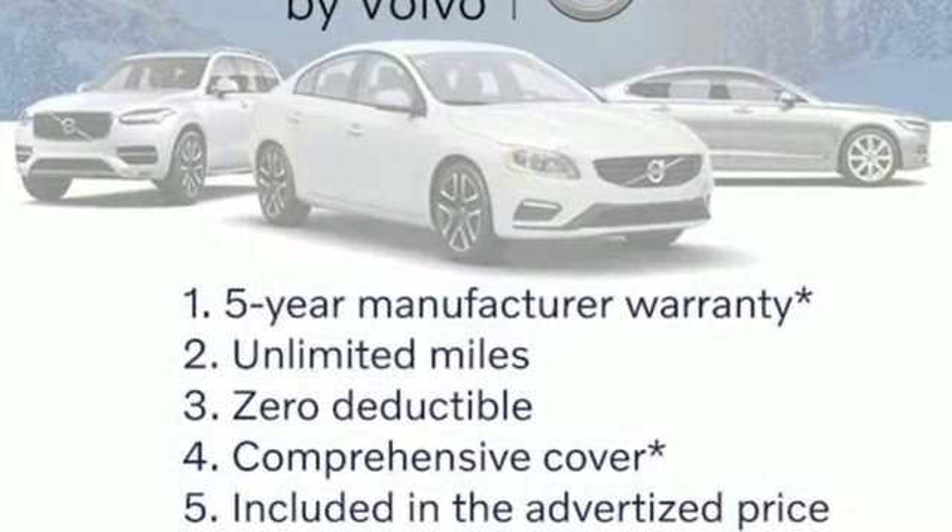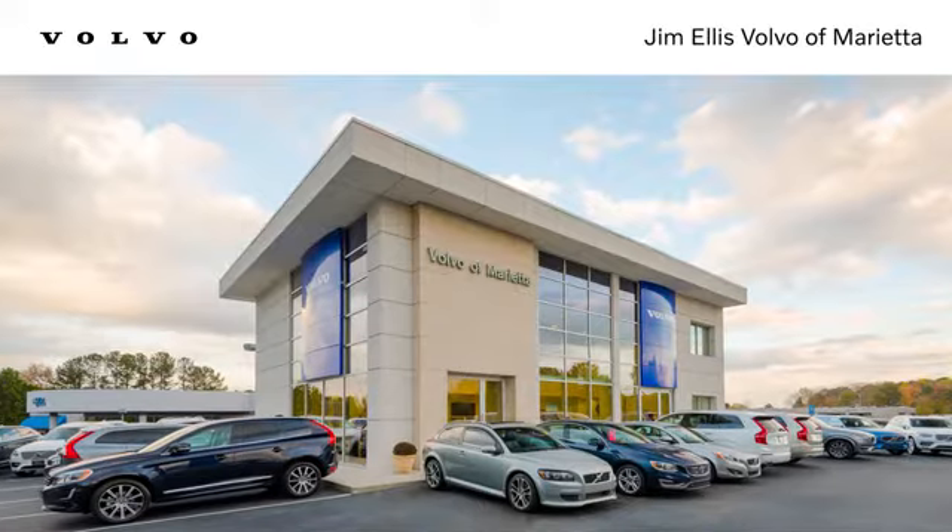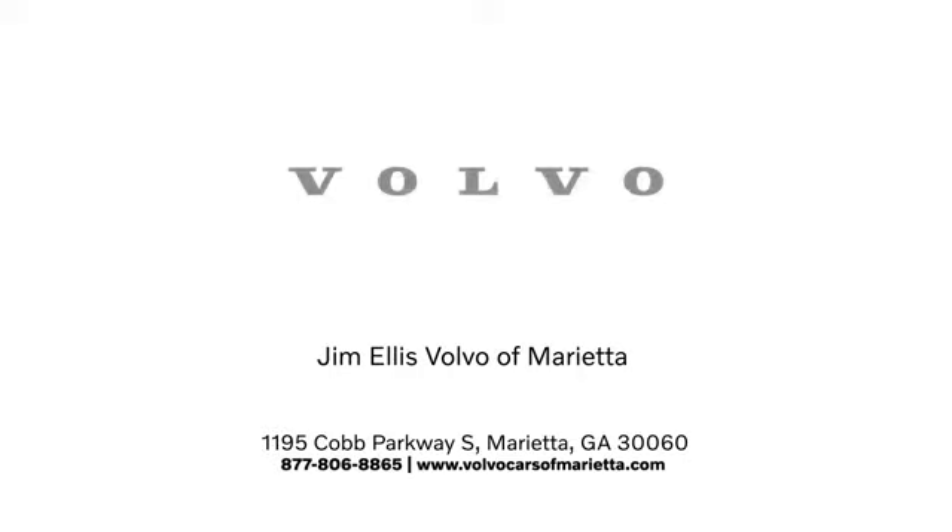Safety first, it's how Volvo rolls. Take it for a test drive today. Stop in or contact us today. We're conveniently located at 1195 Cobb Parkway South in Marietta.